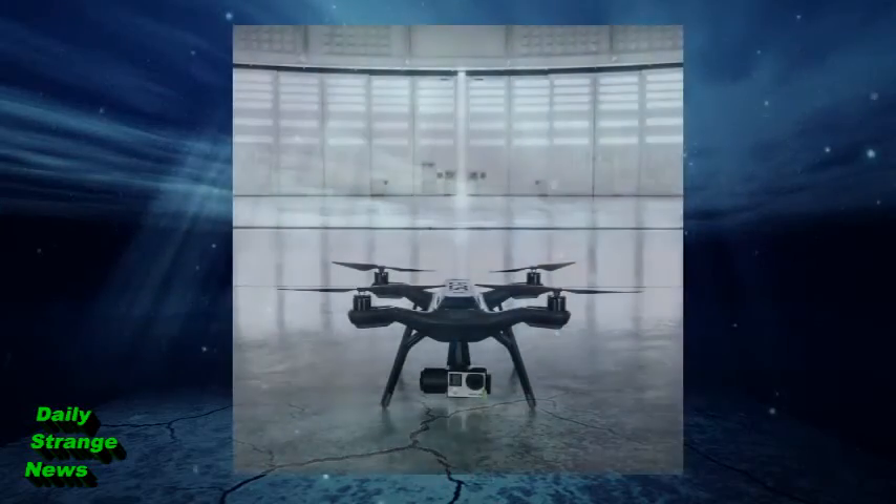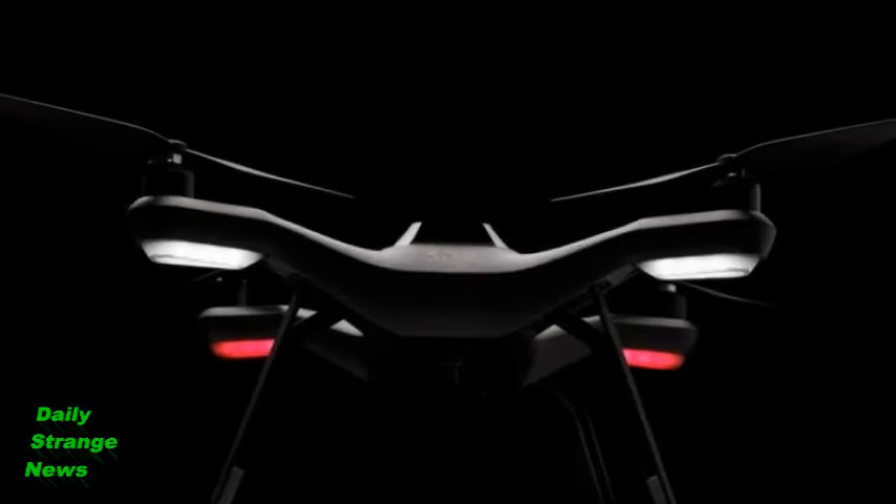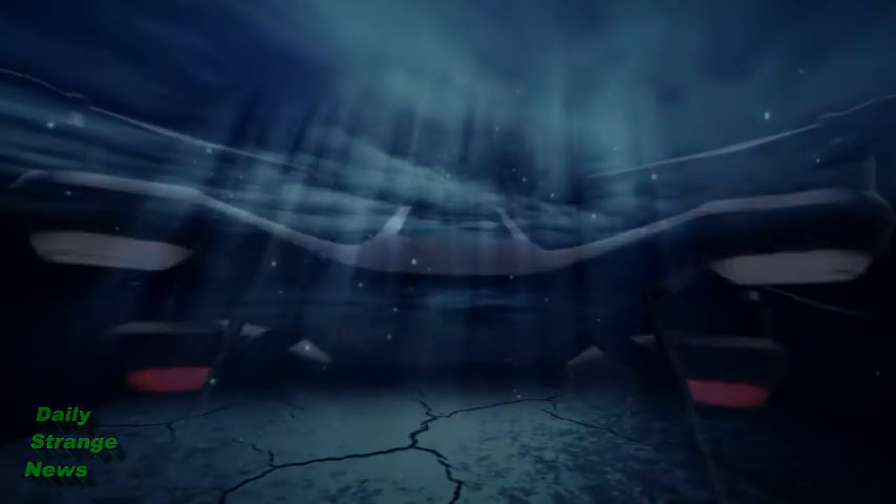Technology, including drone technology, can be used for great things. But like many things, drone technology can be a double-edged sword.